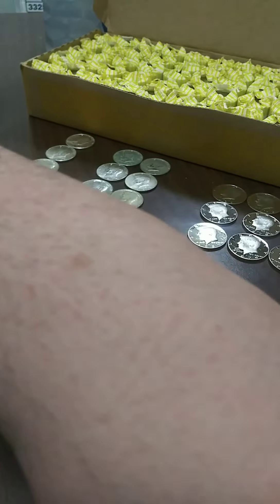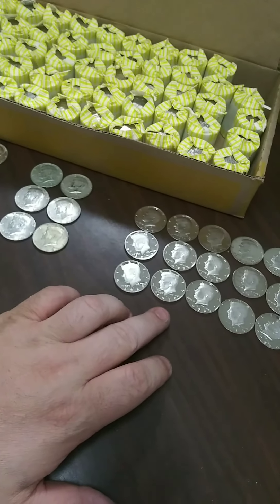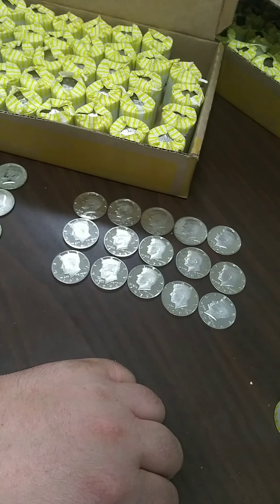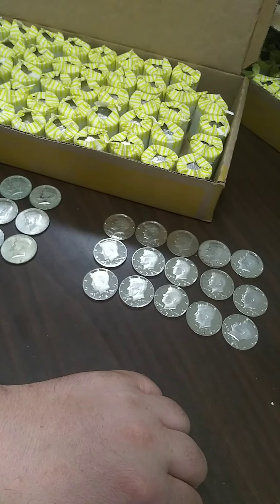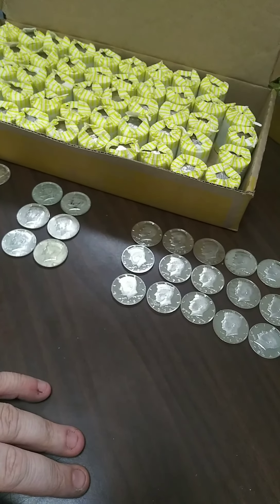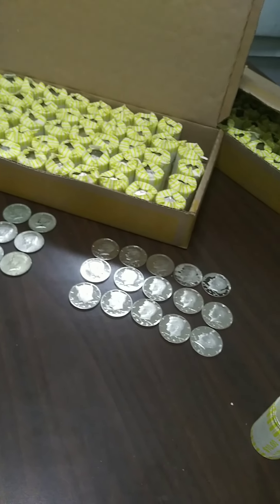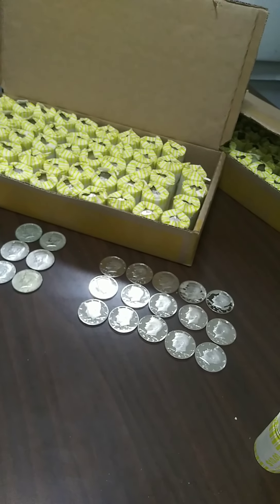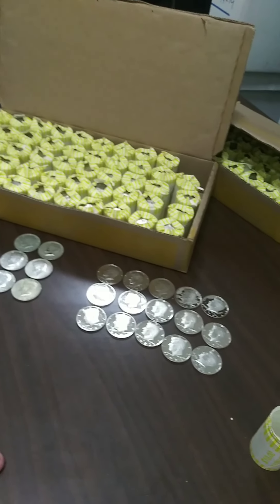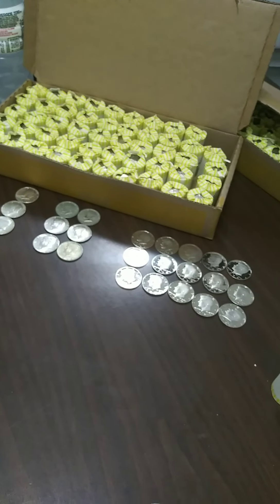Let's do a quick wrap-up: four 90 percenters, six 40s, and fifteen proofs. Not a bad match to the sister box from the last video — I think we had 22 proofs from that one, plus all that silver. Amazing, amazing box. If you guys didn't see that, check out the last video. Thank you for watching — happy hunting, good luck, hit the like button and subscribe because there will be more coming. Have a great day!